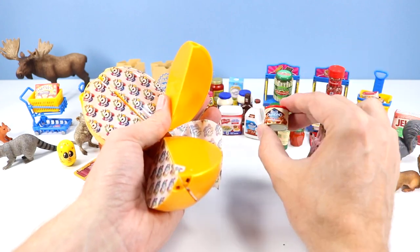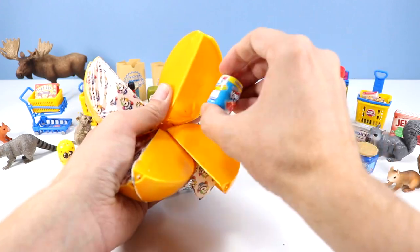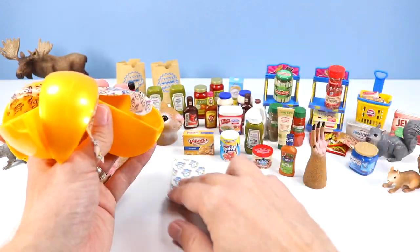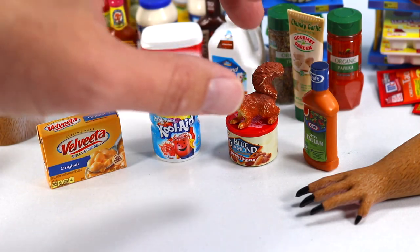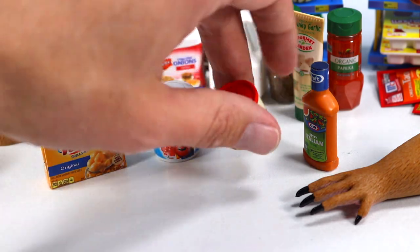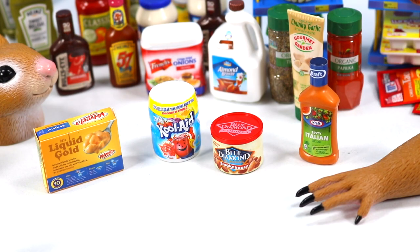Blue Diamond smokehouse almonds, then some zesty Italian from Kraft, more Kool-Aid, Velveeta cheese, and some more sweet relish. Is sweet relish in the lead right now? I think sweet relish is — three sweet relishes in stock. The squirrels are very interested in the Blue Diamond almonds. I can almost feel like this top is a nice plastic topper to open up to fresh almonds. More Kool-Aid. Velveeta cheese — liquid gold, indeed. Some salad dressing has entered the house.